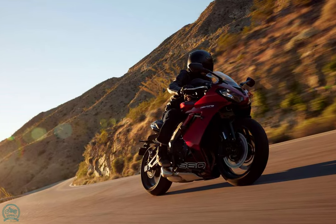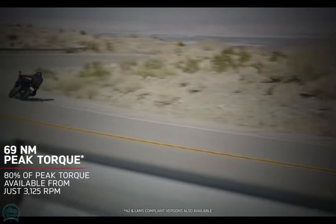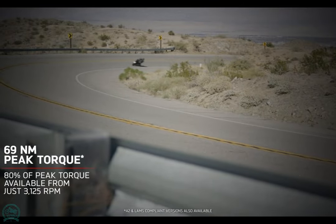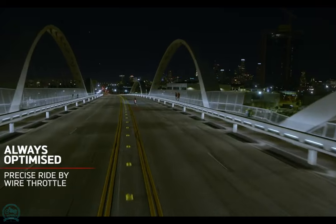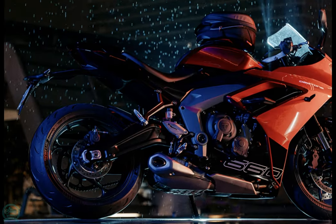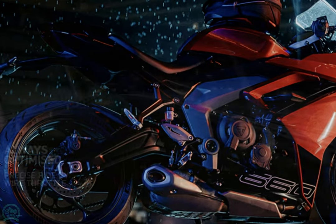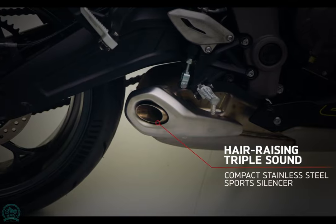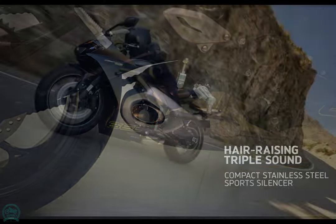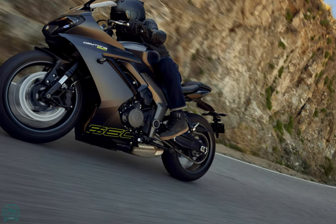The bike rides on five-spoke cast aluminum wheels wrapped in Michelin's new Power 6 tires. The Daytona 660 has twin projector headlights that incorporate a central air intake, as well as a sculpted LED taillight. The bike has a color TFT screen integrated into a white-on-black LCD display that is compatible with the optional My Triumph Connectivity system, which enables turn-by-turn navigation plus phone and music integration.